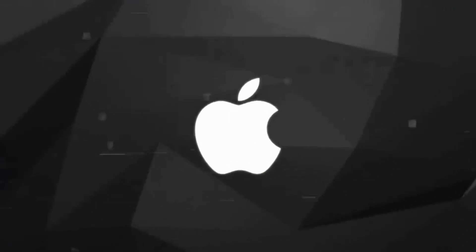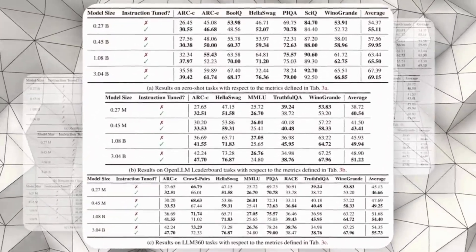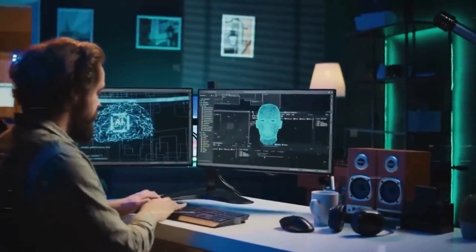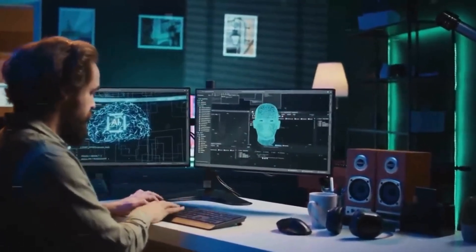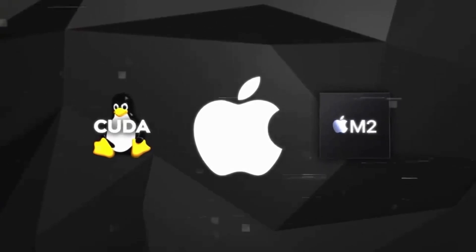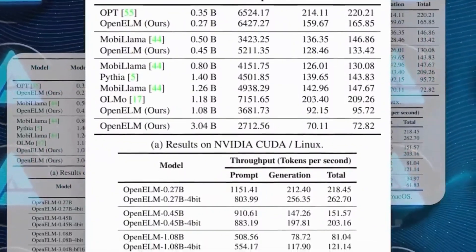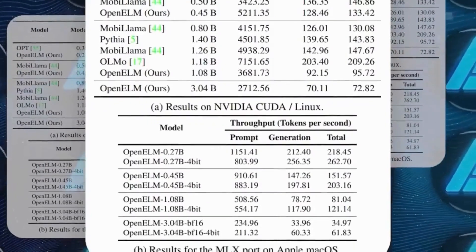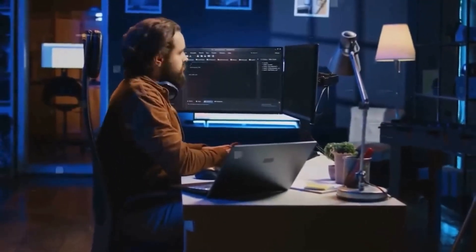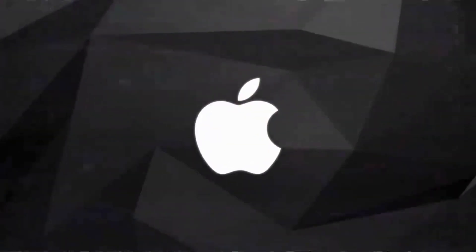Understanding how well AI models work in the real world is critical, and that's why benchmarking is so important. Apple did a thorough performance analysis to see how Open ELM stacks up against other top models. This kind of testing helps us see how fast and accurate the model is and provides developers and researchers with important information to improve it. Apple has made Open ELM work well on both standard computer setups using CUDA on Linux and on Apple's own chips, showing the model can be used in different ways.